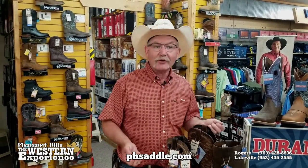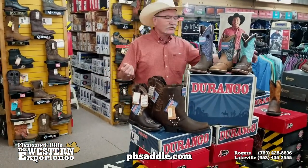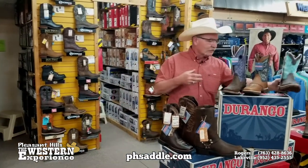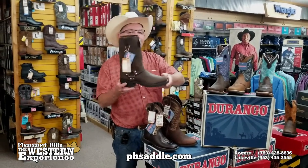Hey, Paul here from Pleasant Hills the Western Experience. Let me show you some Durango boots today. These boots are packed full of features, super lightweight, very comfortable. Their ultralights are less than a tennis shoe as far as weight goes. They're all built with comfort, even the men's boots — super comfortable.